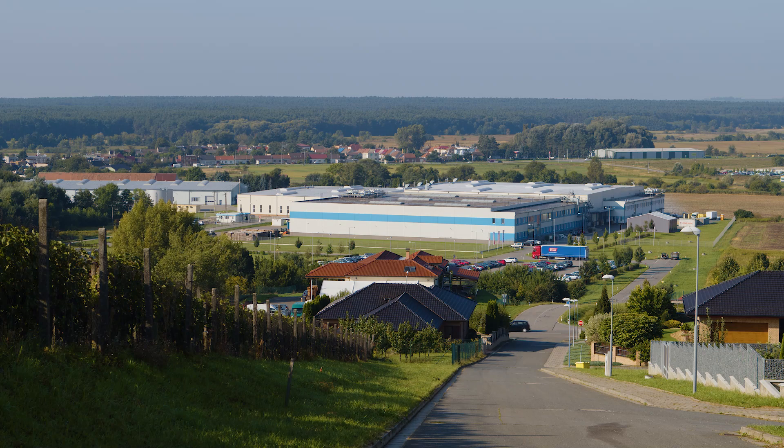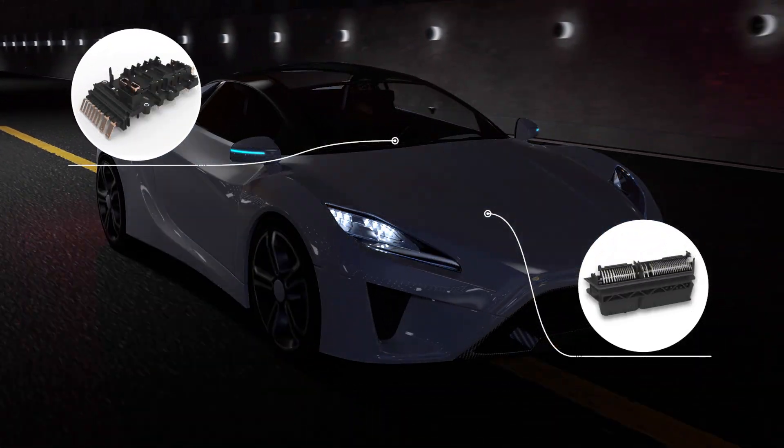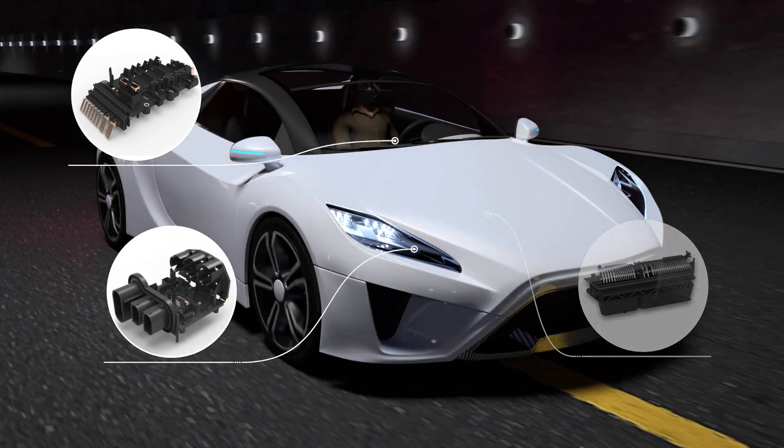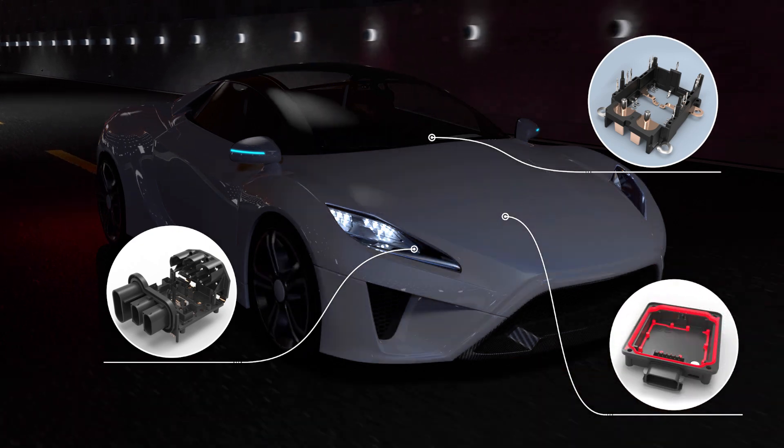AVX Interconnects supplies connectors for a wide range of automotive applications, including electrical control units, safety features, advanced driver assistance systems, e-mobility, body electronics and information systems.